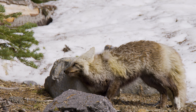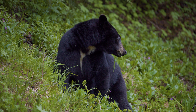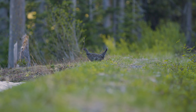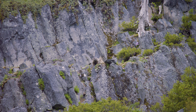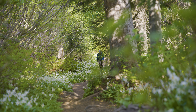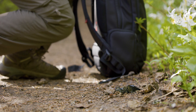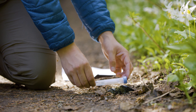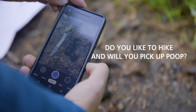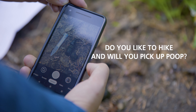Having the full complement of species in the ecosystem is a measure of the intactness of the world around us. There's no way we could collect the number of samples or work in the number of areas without these incredible volunteers. Do you like to hike, and will you pick up poop?